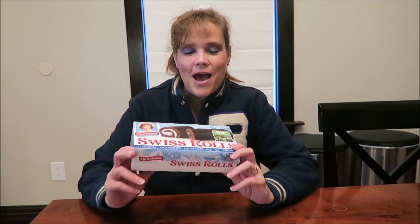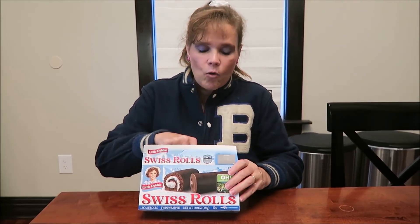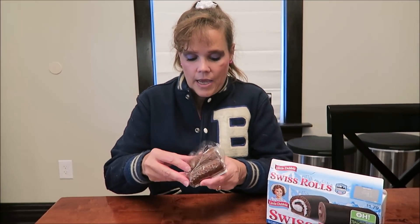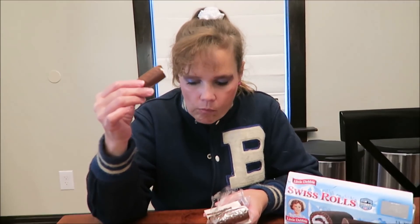Right after eating my vegetable soup, I would have a Little Debbie snack cake. Mom would always have either Nutty Bars or Swiss Rolls in the house, and I always liked the Swiss Rolls. You get two of them and they are filled with cream. Honestly, it's not as good as I remember it. It doesn't seem as sweet — it's not a bitter chocolate, it's just not as sweet as it used to be.